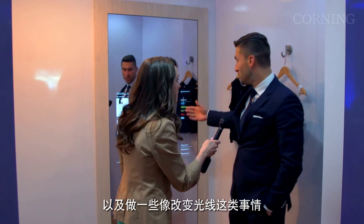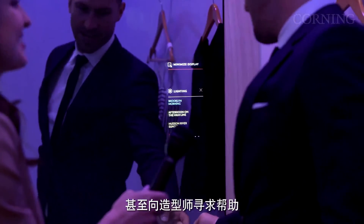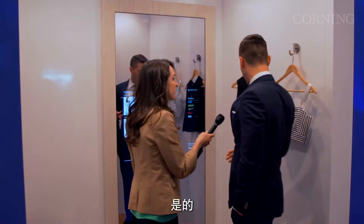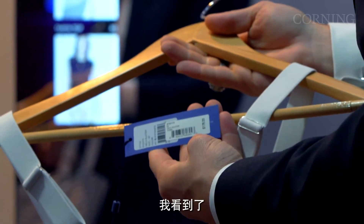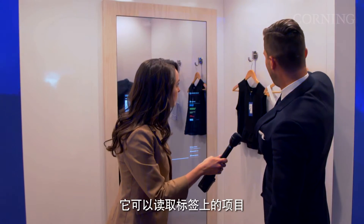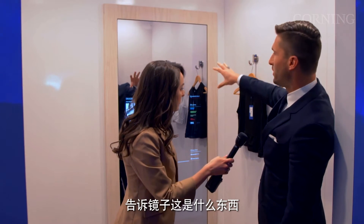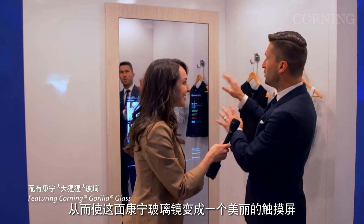You can bring items to your room, do things like change the lighting, and even ask for help from the stylist. The way this works is right here — you see this little barcode? This is actually an RFID tag. And on top here, part of this lighting mechanism is an RFID antenna, which reads these items, tells the mirror what it is, and turns this Corning Glass mirror into this beautiful touchscreen.